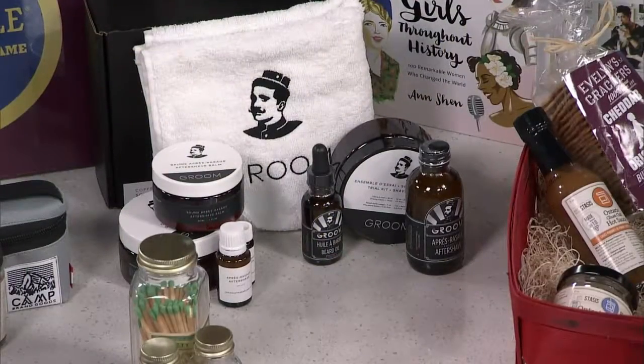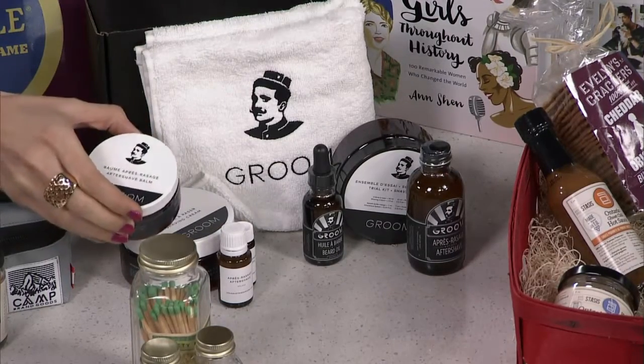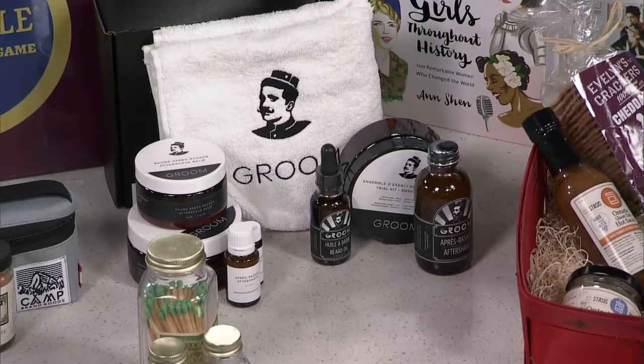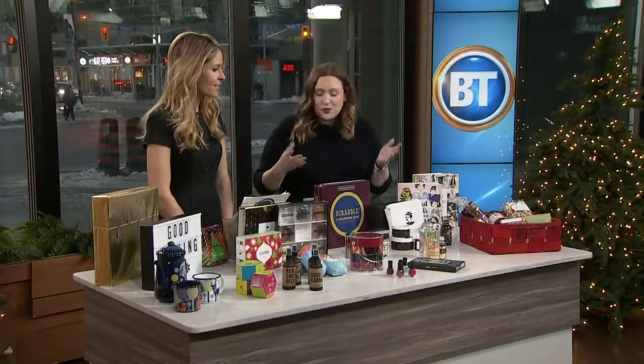Next up, we have Lay's Industry Groom. This is a new company from Montreal — all-natural men's grooming products, really great for the guy in your life, especially when you don't know what to get them. It's got aftershave balms and shaving creams, and they will ship to you by Christmas if you order today or tomorrow. They're also sold at RW & Co. here in Toronto. Beautiful packaging and all-natural ingredients.